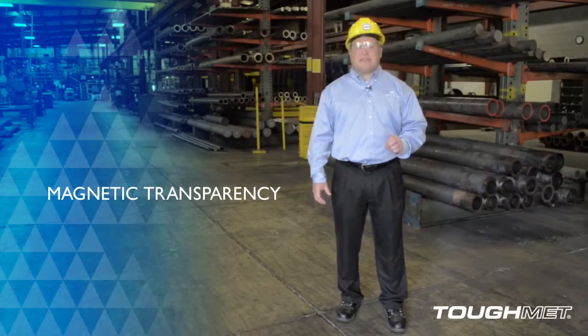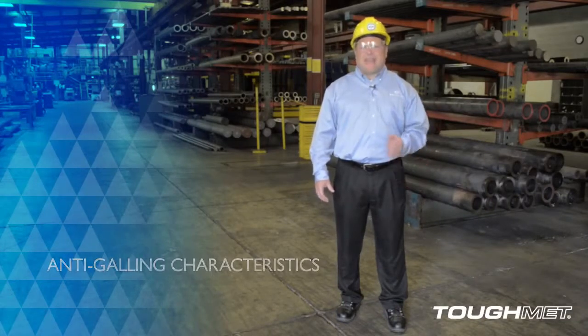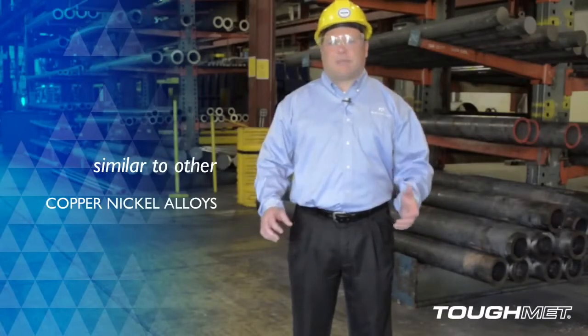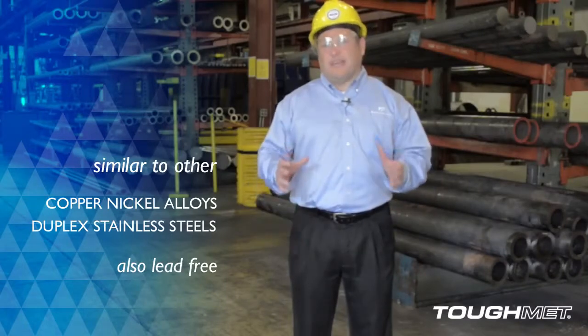Magnetic transparency, elastic compliance, and anti-galling characteristics add to the case for using TS95 and TS120U in oil and gas applications. Galvanically, Tough Met is similar to other copper nickel alloys and duplex stainless steels. It's also lead free.